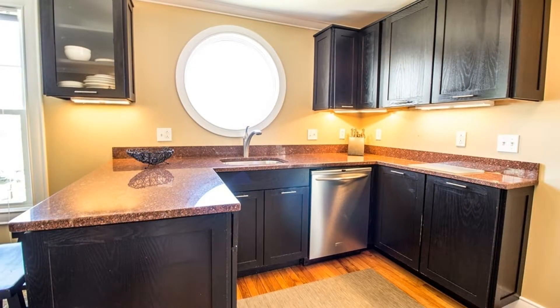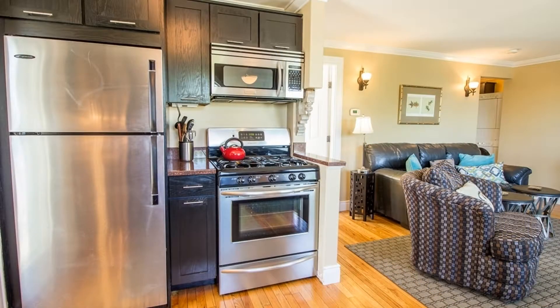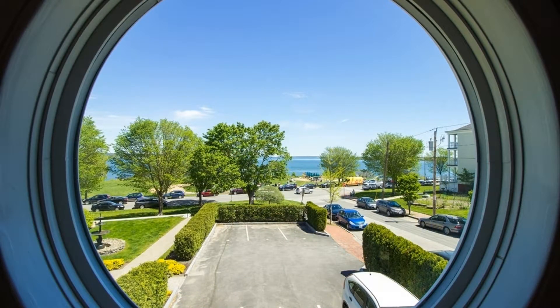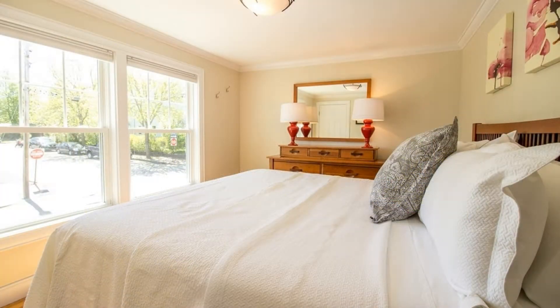The fully stocked kitchen features granite counters and custom cabinetry. It's equipped with stainless steel appliances and provided with dishes, cookware, and utensils. The circular window over the sink overlooks Casco Bay.